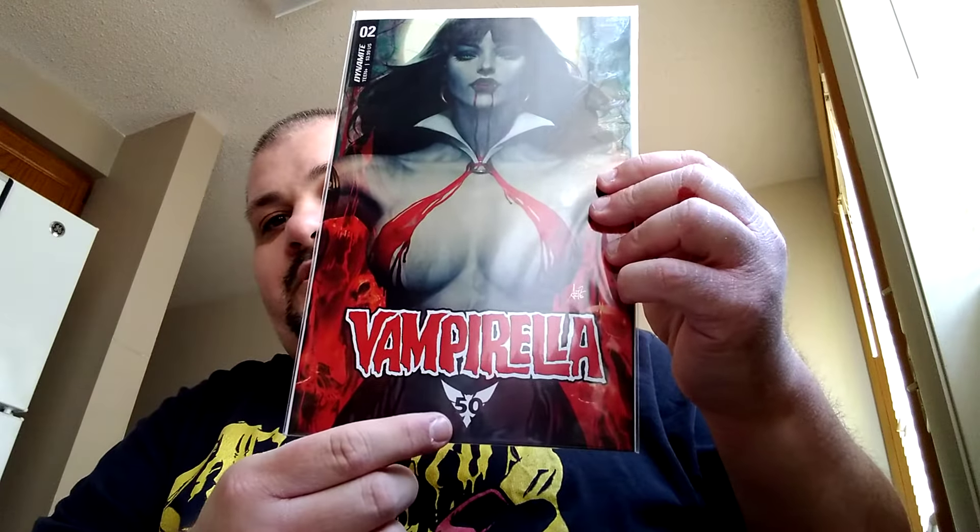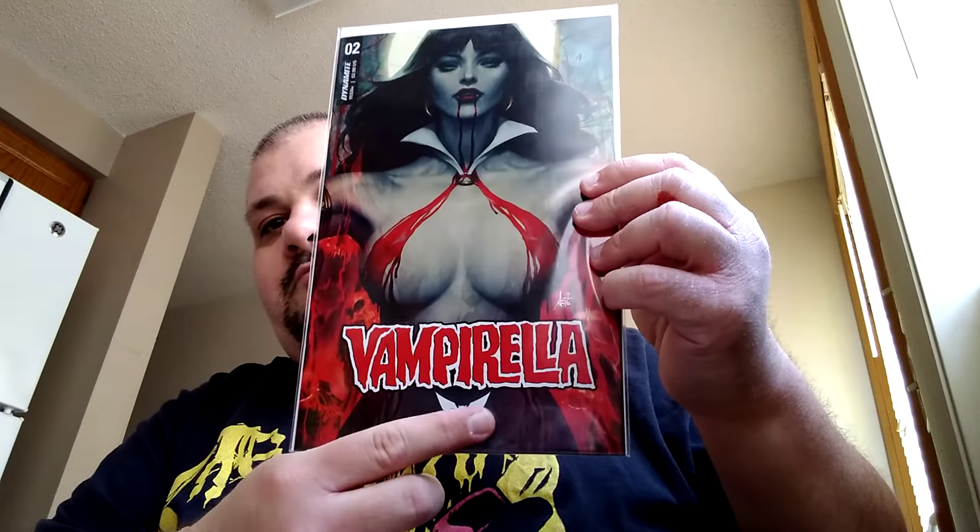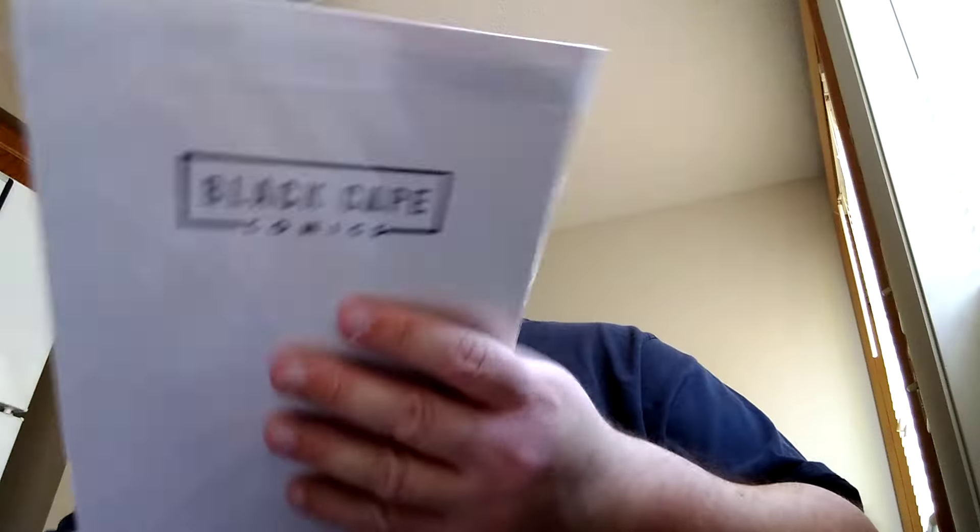And then the 50th anniversary — same kind of style. I love this cover. I don't know if I'll give that one to the lady. Oh, who am I kidding? She'll get it.